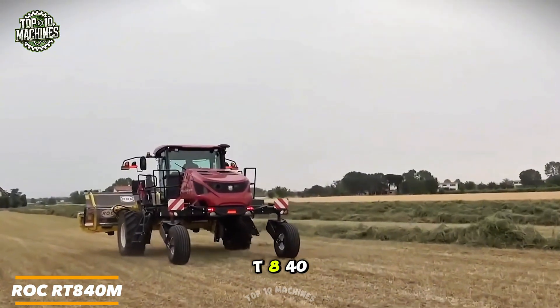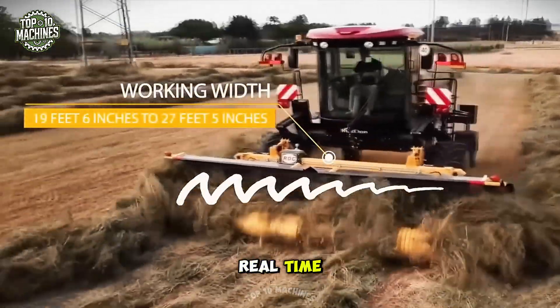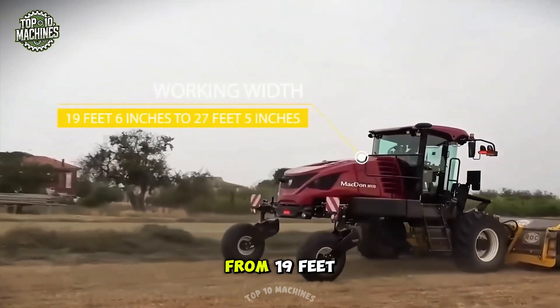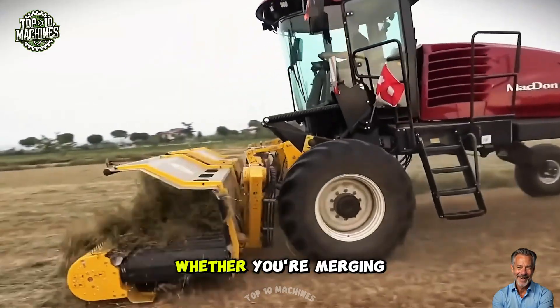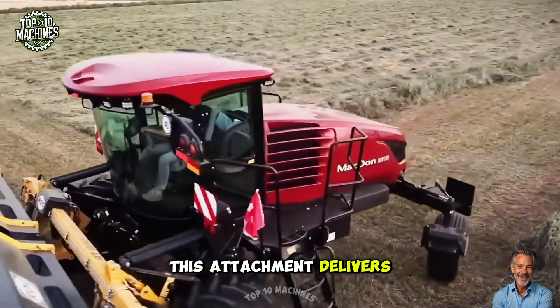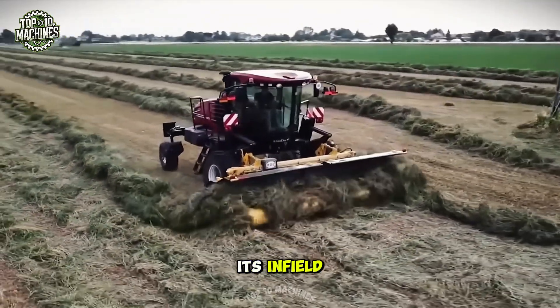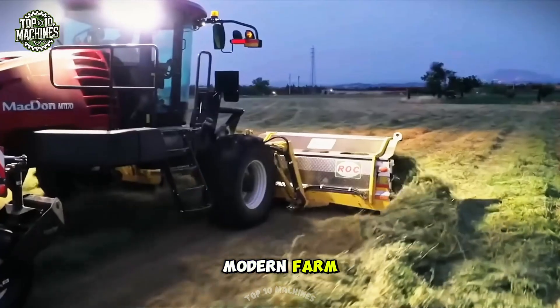Meet the ROC RT 840M, a flexible hay merger that adapts to your needs in real time. Its dual hydraulic system lets you adjust the working width from 19 feet 6 inches to 27 feet 5 inches on the fly. Whether you're merging hay to the left, right, or center, this attachment delivers total control. While it doesn't fold for transport, its infield versatility more than makes up for it, earning its place as an essential tool on any modern farm.